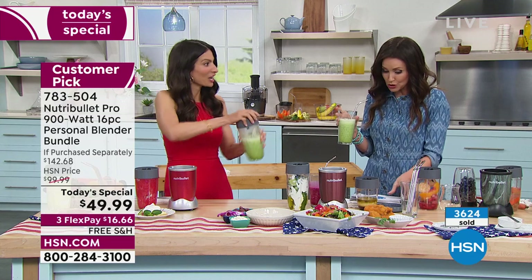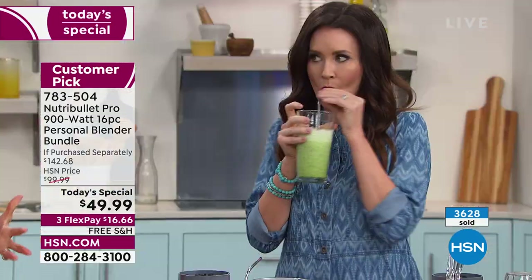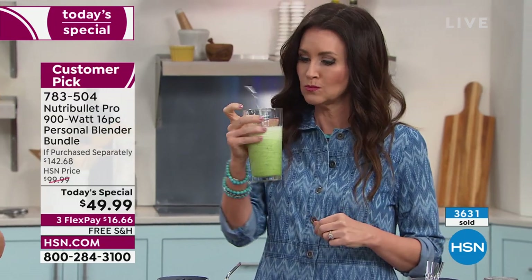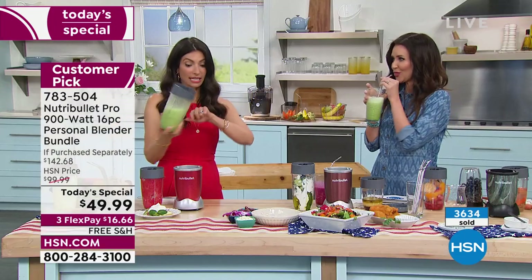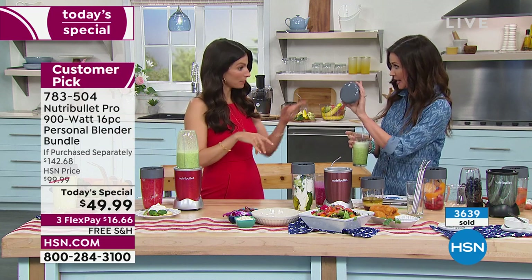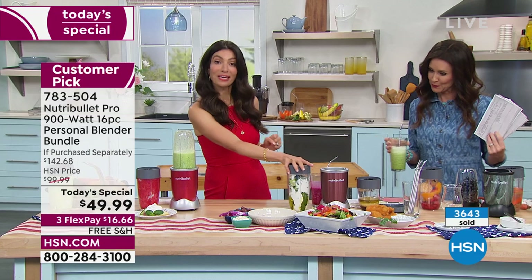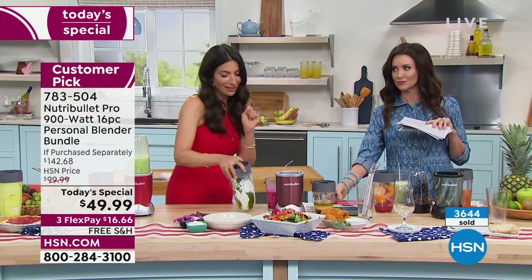Coconut water is really good for you too — you get to control what's in it, a lot of fiber, a lot of nutrients. And here's the thing: you can always just throw this in the fridge if you didn't drink it all and save it for later. We're including those lids too — just put the lid on it. So we've made smoothies, we've made snacks, we've made desserts, we've made cocktails.